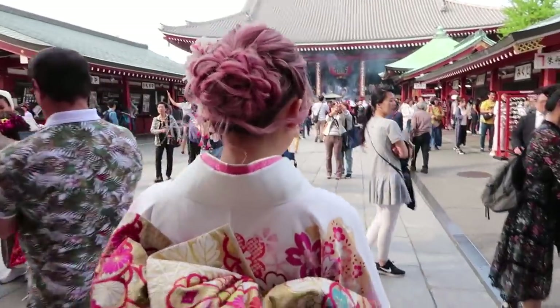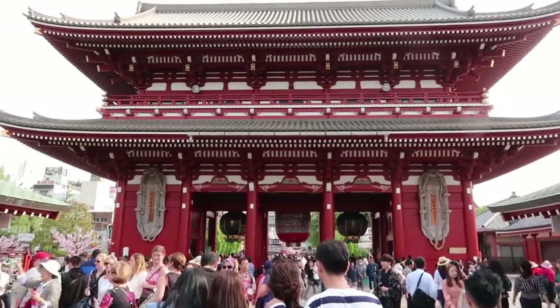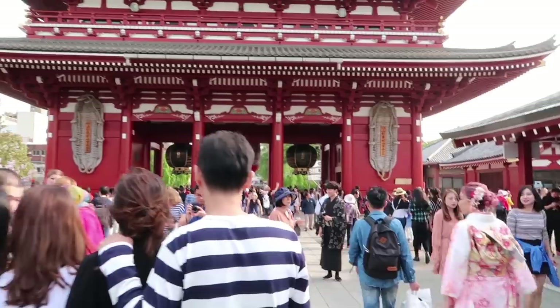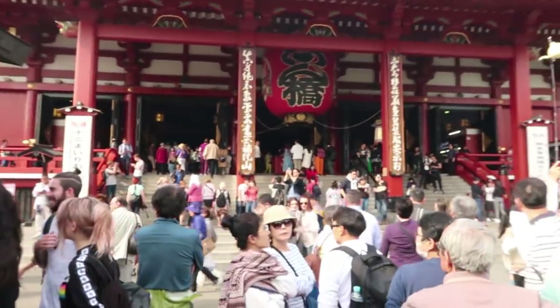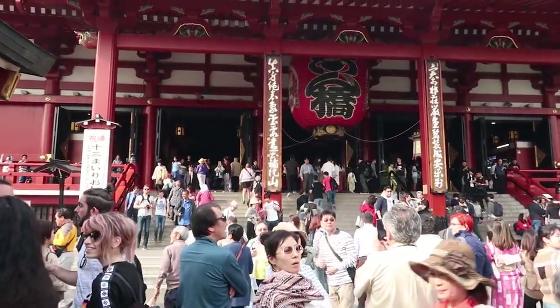This is the Sensoji Temple. Sensoji Temple is actually Tokyo's oldest temple, and did you know it's the most visited spiritual place in the world? With over 30 million visitors a year, 30 million people come here and pray to the Buddha for good luck. I'm praying for some good food — I haven't seen any yet, it's just snacks.